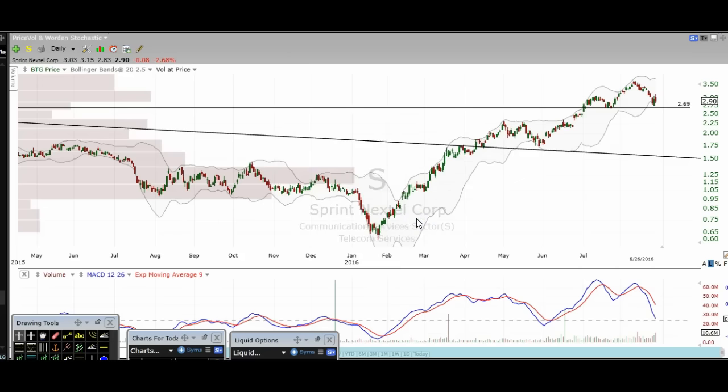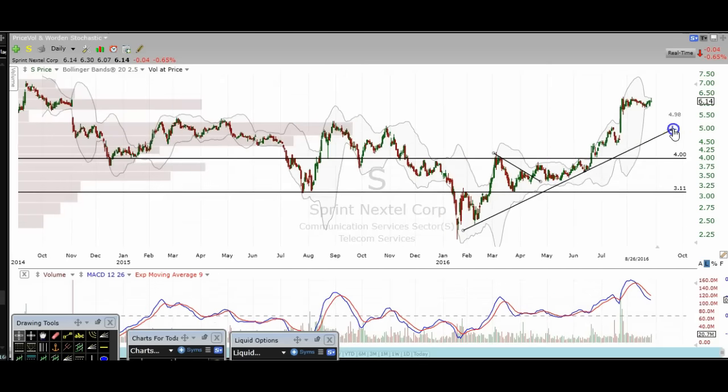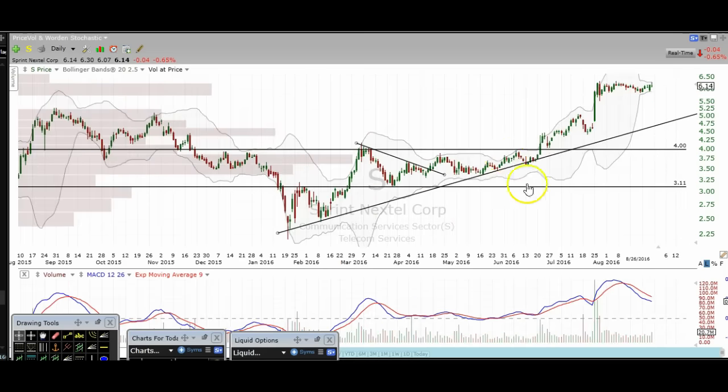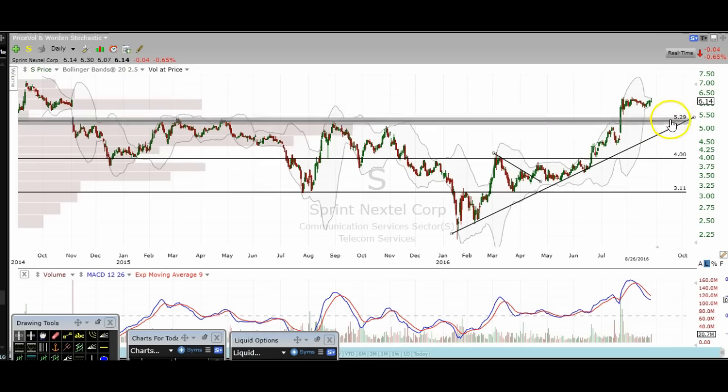Next, 'S' — I see a nice uptrend line here with a couple of touches. There's some pretty major support in this area around $5.30 — it was resistance with a lot of touches, and a touch of that level should get a bounce, and that's right where the uptrend line is as well. If we do see some lower prices, in my opinion, that's a good buy zone just above $5.00.